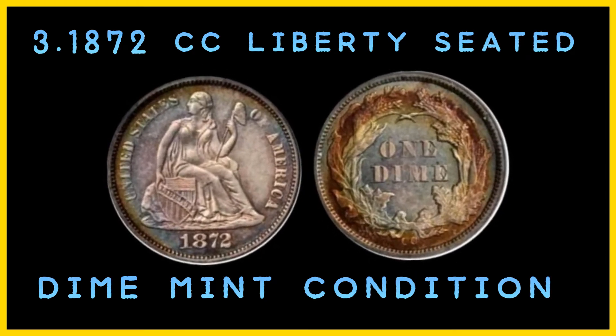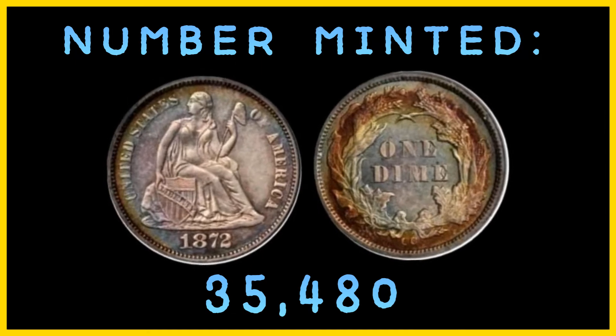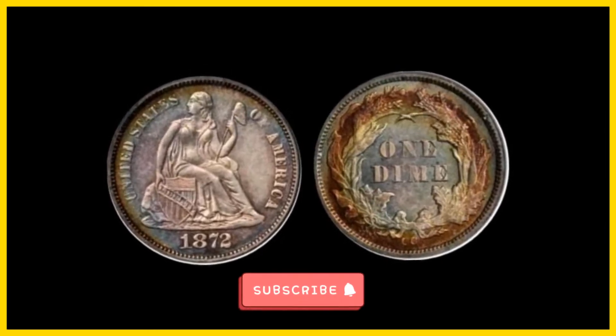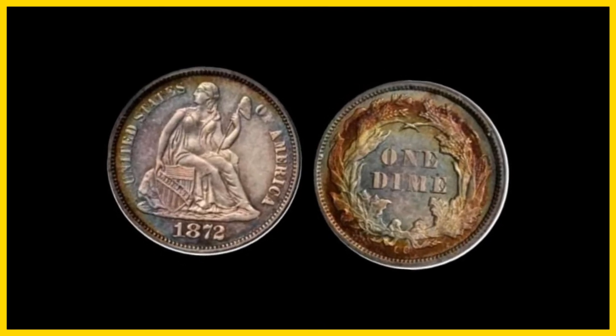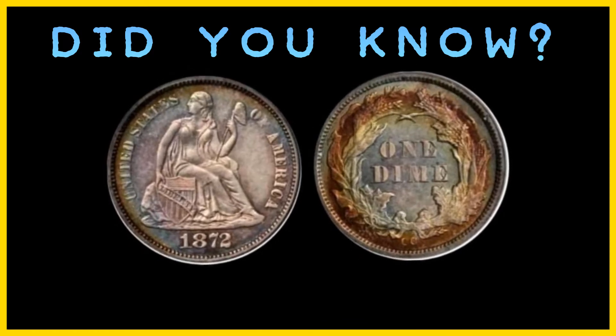Number 3: the 1872 CC Liberty Seated Dime in mint condition. Estimated number in existence: 3. Number minted: 35,480. Mint: Carson City. Current value: $188,000, the highest price paid at auction. While there are about 200 or so 1872 CC Liberty Seated Dimes in any condition still in existence, there are only three in mint condition. The mint condition dimes were struck before the reverse die developed a light crack through the CC mint mark. The Carson City Mint used the same reverse die for dimes minted between 1871 to 1874, and the crack can be seen on later coins. Did you know that at 35,480 coins, the 1872 CC Liberty Seated Dime had the largest mintage of the period after the mint opened in 1870.